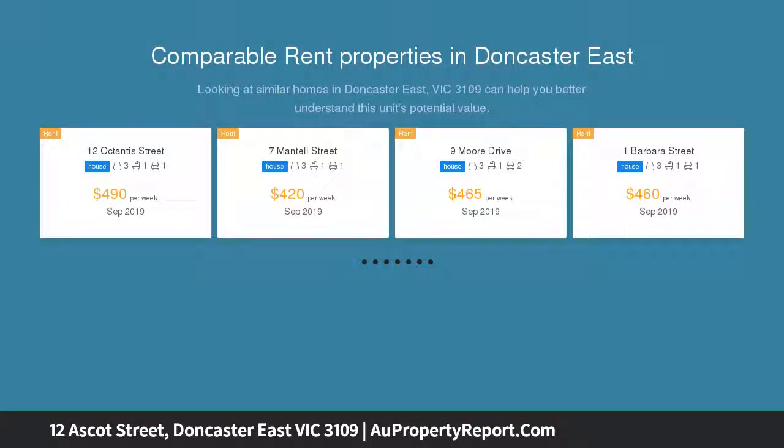This expansive, relatively flat DD08, deep 787 square meter allotment will be keenly sought after.